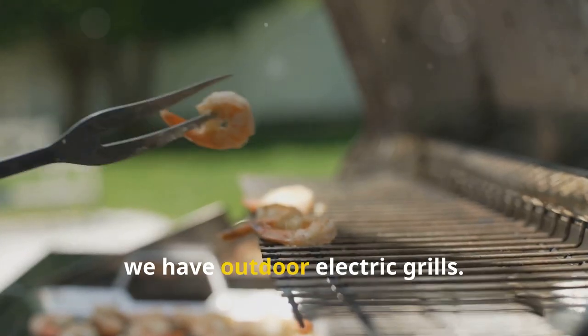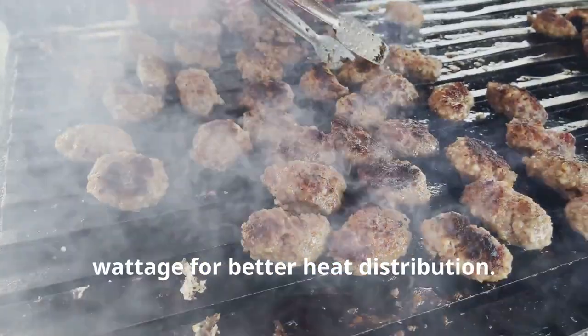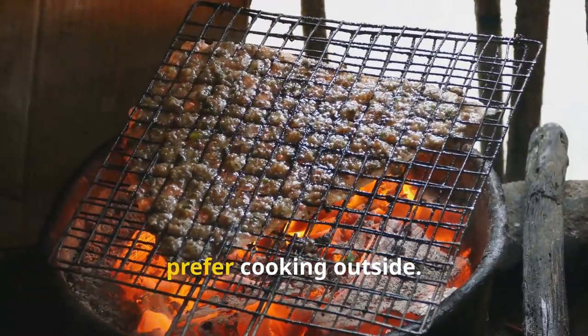Next we have outdoor electric grills. These are larger and designed to withstand the elements. They offer more cooking space and higher wattage for better heat distribution. These grills are ideal for those who want the convenience of an electric grill but prefer cooking outside.